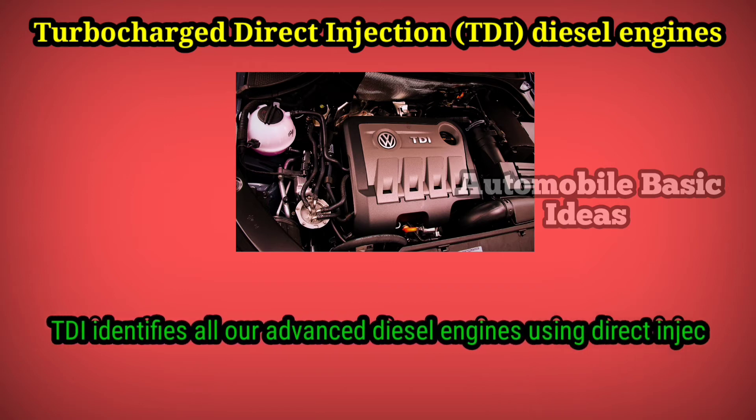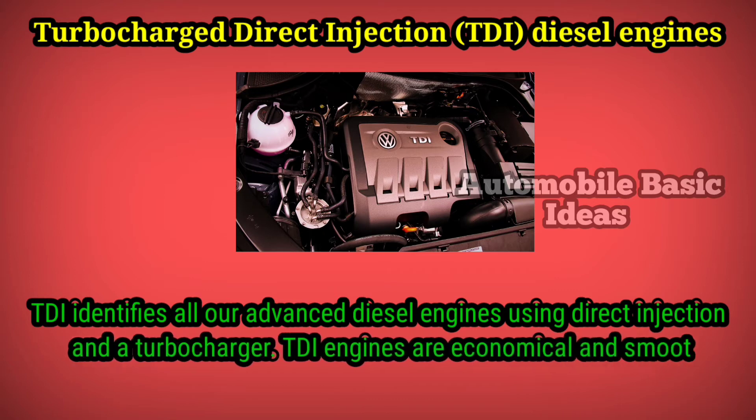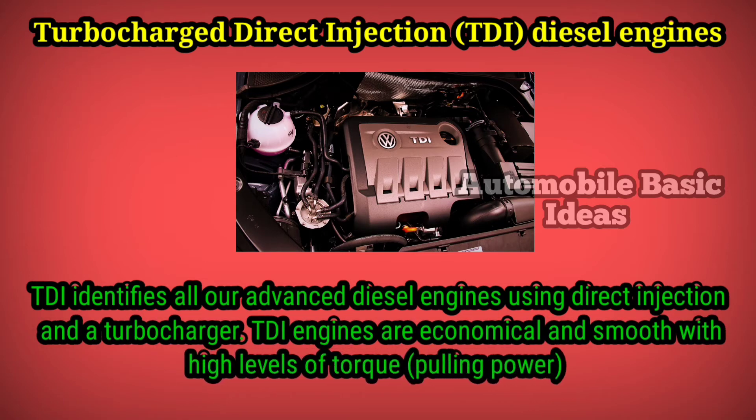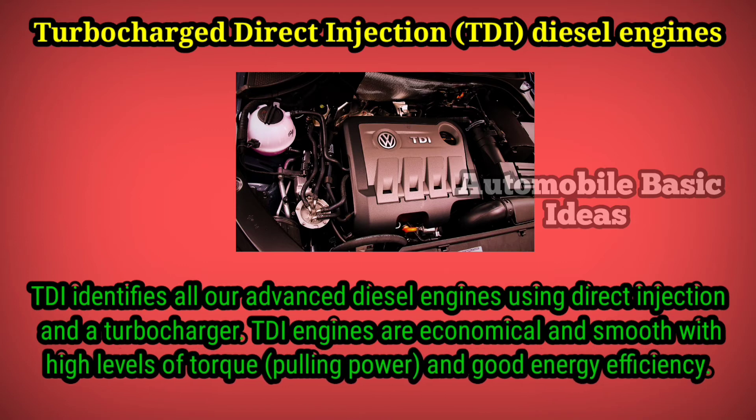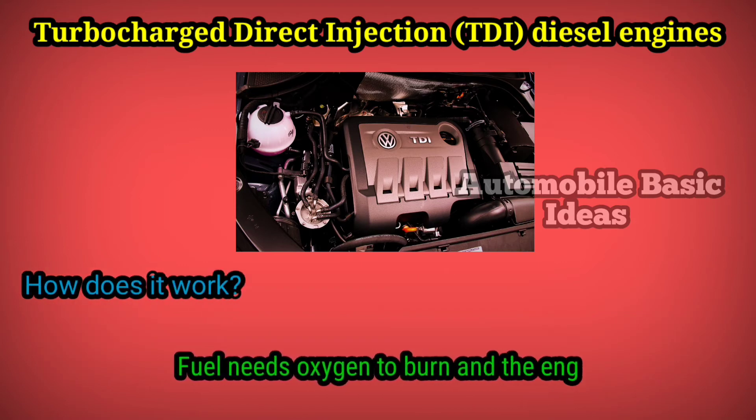TDI identifies all our advanced diesel engines using direct injection and a turbocharger. TDI engines are economical and smooth, with high levels of torque, pulling power, and good energy efficiency. How does it work? Fuel needs oxygen to burn, and the engine has to be supplied with huge quantities of air.